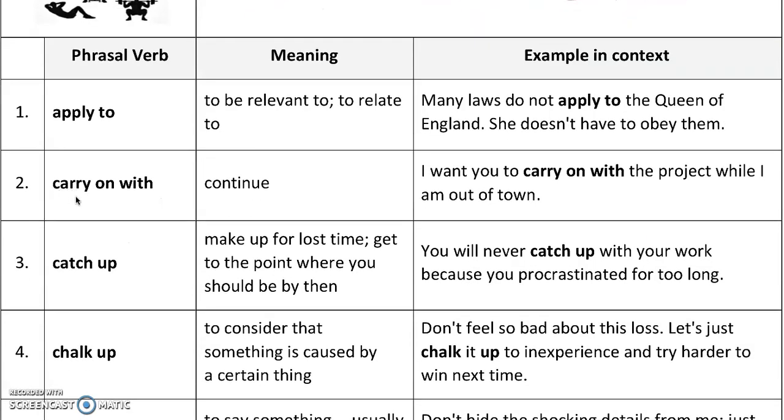The next phrasal verb has three words: 'carry on with.' That simply means to continue. For example, I want you to carry on with the project while I am out of town.